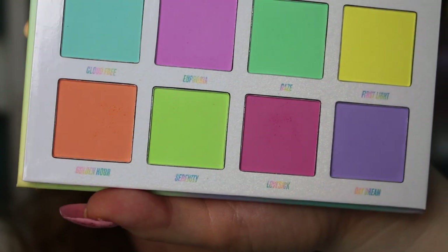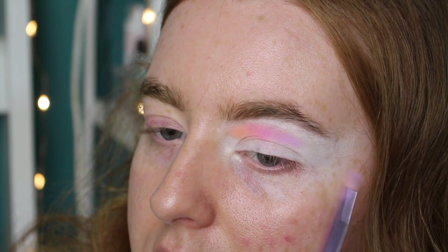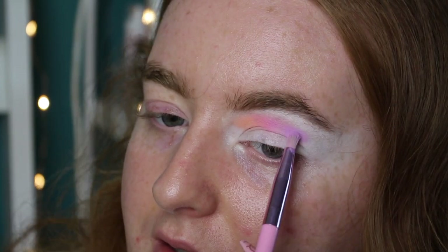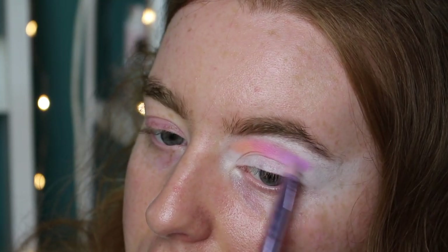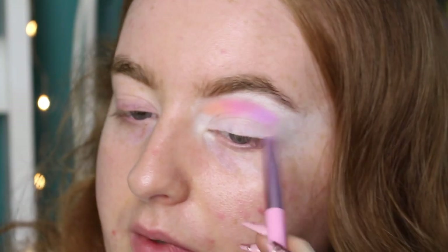Sorry, my camera's having a bit of trouble focusing — I think it might be a little bright. Those two have blended really well together, I'm quite impressed. There's a little bit of kick-up in the pan but not as much as I thought — typically with pastel shades there's usually a lot. Now going in with Euphoria — one of my favorite colors in general, so I'm pretty happy it's in the palette. It's so pretty.